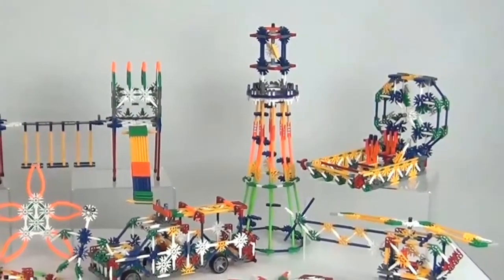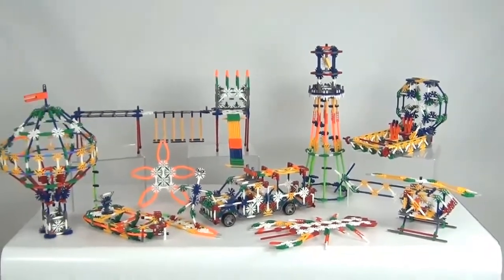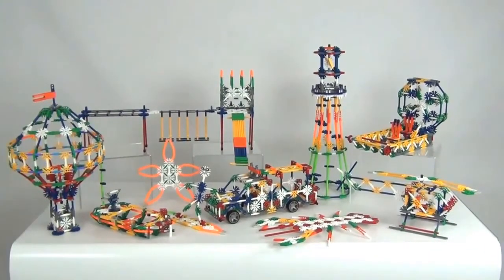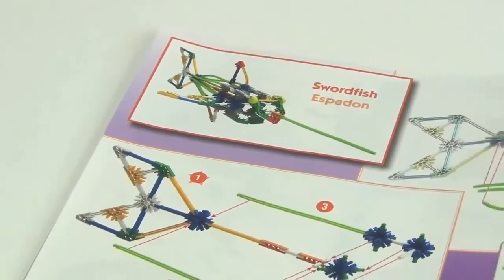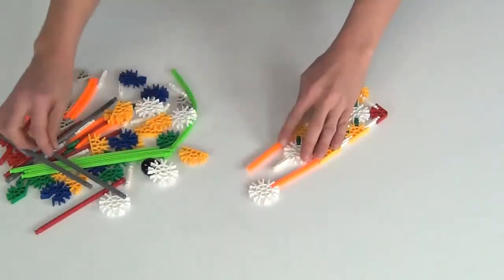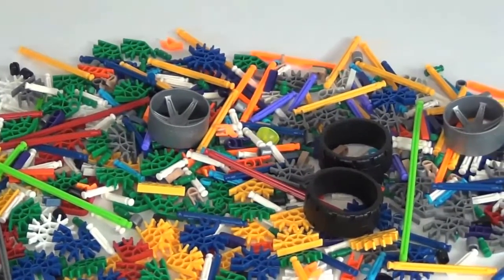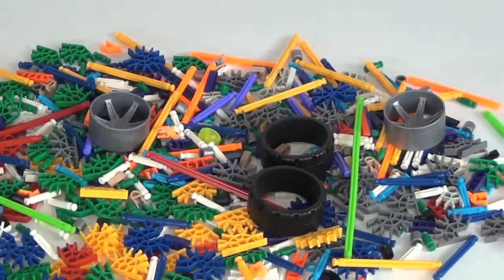With 70 building ideas that can be built one at a time, you will never run out of ideas. Use the easy to follow building instructions to complete the models, or use the parts included to create your own. With over 700 classic K'nex parts, the possibilities are virtually endless.